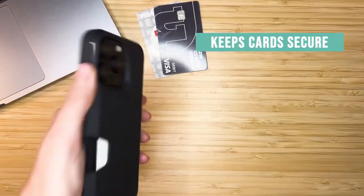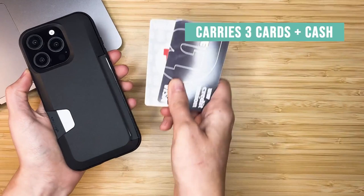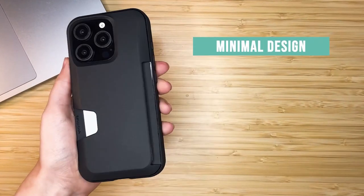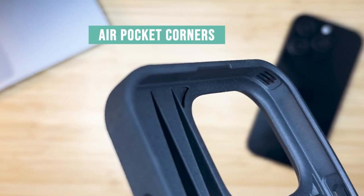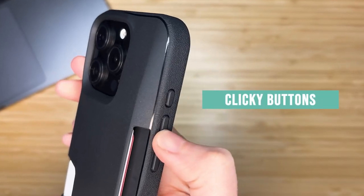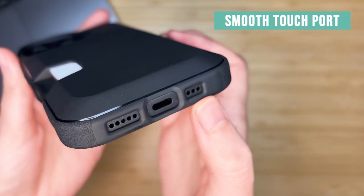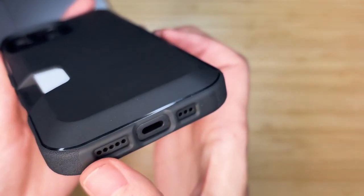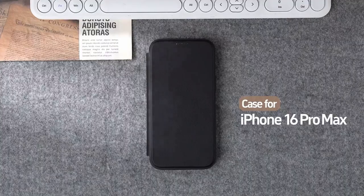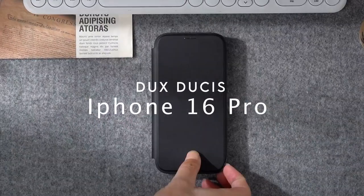It shrugged off the falls like a champ, keeping your iPhone 16 screen and camera safe. Plus, it offers full access to the camera control button, so snapping, zooming, and scrolling are effortless. Accessing your cards is a breeze thanks to the patented side-loading design with a convenient thumb slot — pulling out your card feels smooth.